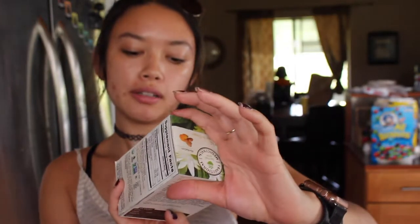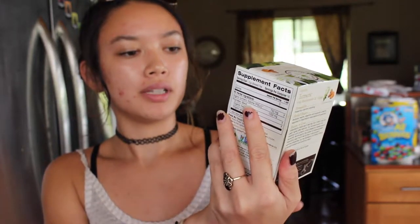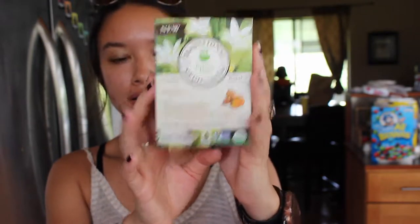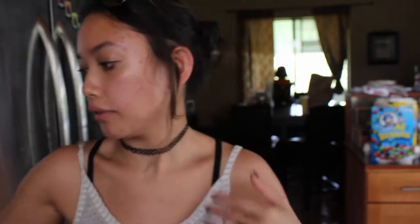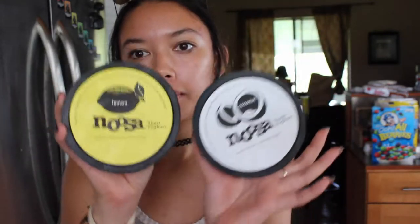I got the Clean Pore Oil Eliminating Astringent from Neutrogena. I got turmeric, ginger, and metal sweet traditional medicinals tea — it's the 16 pack. I've never tried this one, but I love throat coat and I figured I should get something for when I'm not sick. And then two yogurts from Noosa — one's lemon, one's coconut, my favorite.